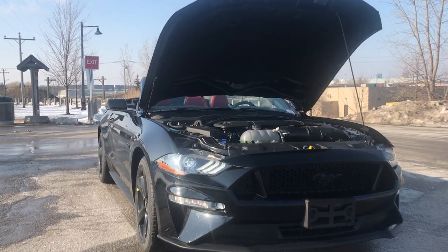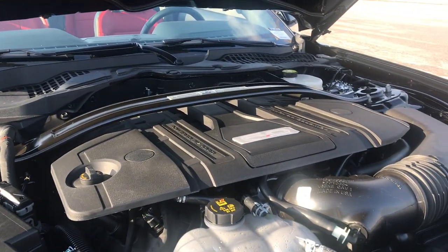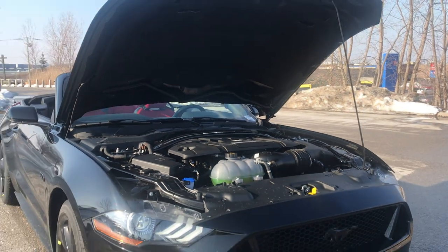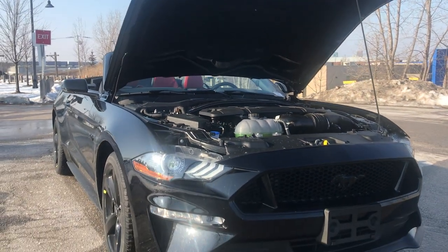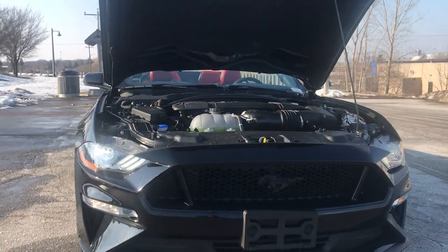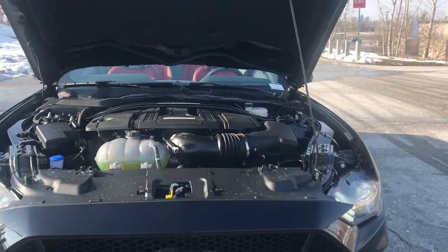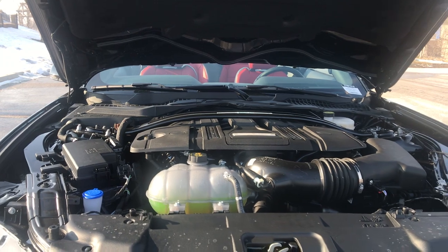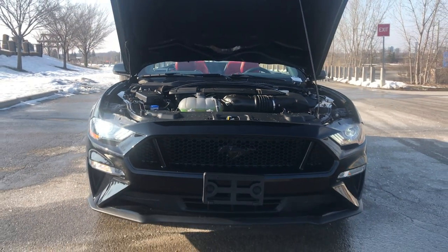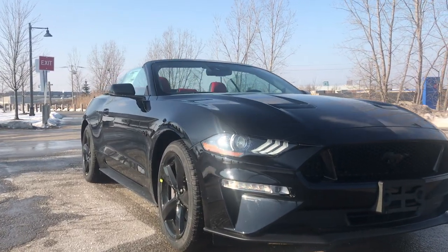Equipped with this Mustang, we have the Coyote 5-liter V8, producing 460 horsepower and 420 pound-feet of torque, hooked up to a 10-speed automatic transmission. The shifts are pretty smooth — I don't mind it myself. The paddle shifters feel pretty good. Personally, I prefer the 6-speed manual, but if someone just wants to drive this daily without a manual, it's a really good option.